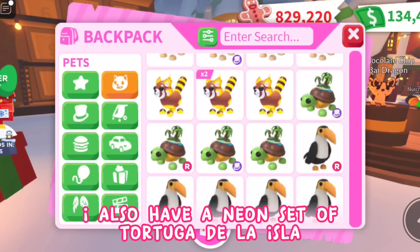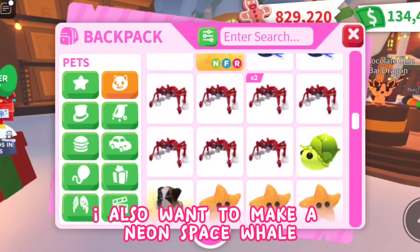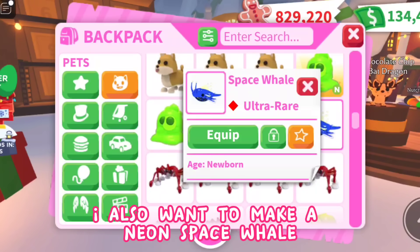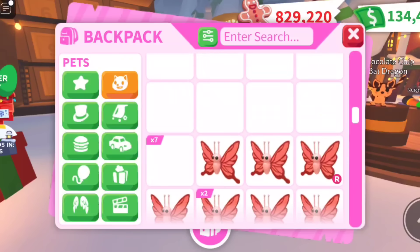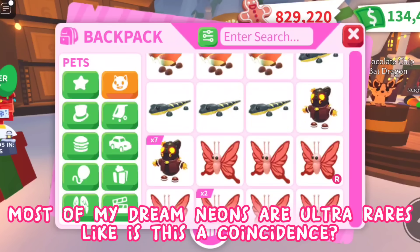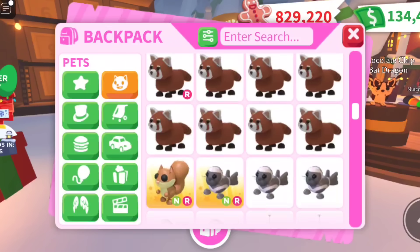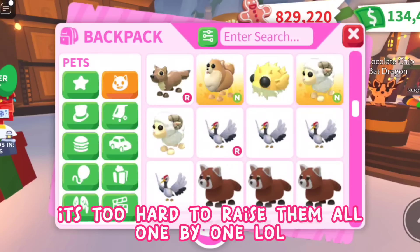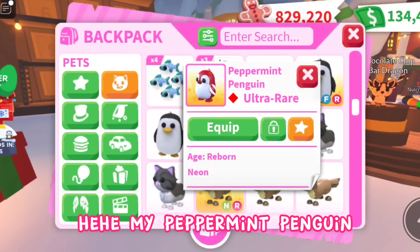I also have a neon set of Tortuga de la Isla. I also want to make a neon space whale — it's like a dream! Most of my dream neons are ultra-rares — is this a coincidence? It's too hard to raise them all one by one. Hee hee, my peppermint penguin!